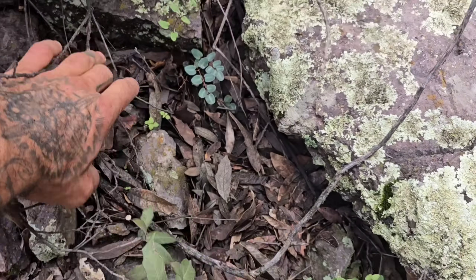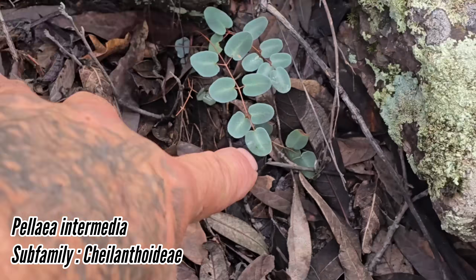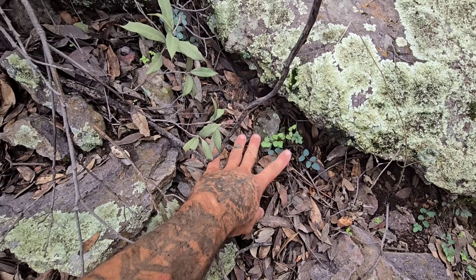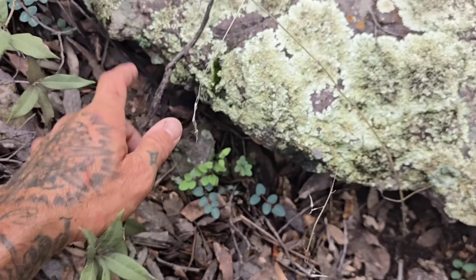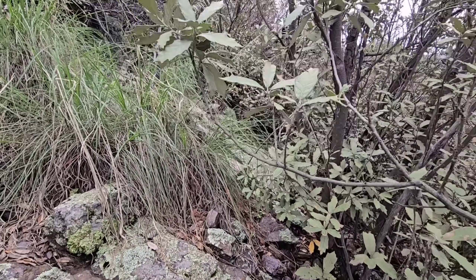We got a Pellaea species, another cheilanthoid fern. Look at that beautiful blue — wish these were more common. They probably need some sort of mycorrhizal host and they're hard to germinate from spore. You've got to germinate them in pure perlite — microwave it to sterilize it, then put the spores in, wait six months, and pot them up.